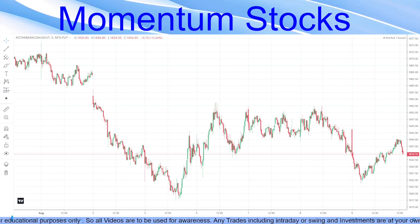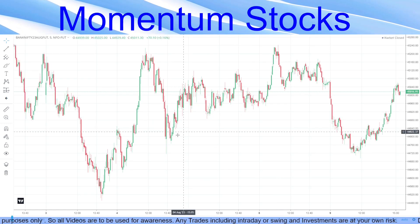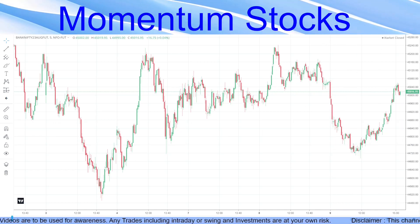Talking about Bank Nifty — we had discussed about an upward channel pattern. It gave a breakdown and went straight down to the target.